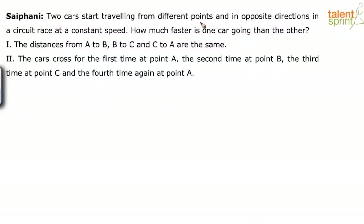Two cars start traveling from different points and in opposite directions in a circuit race at a constant speed. How much faster is one car going than the other? Look at the statement. Statement 1 says the distances from A to B, B to C and C to A are the same.